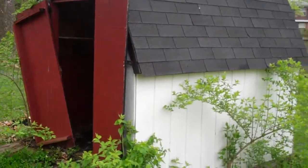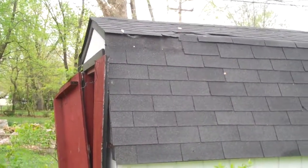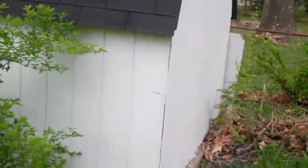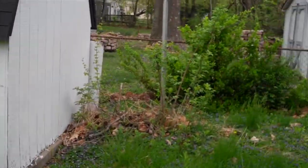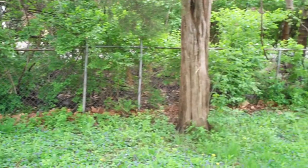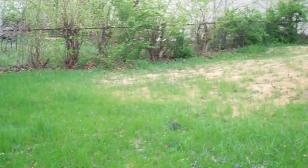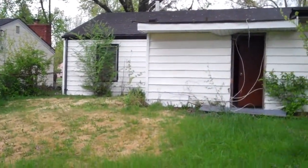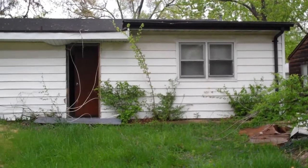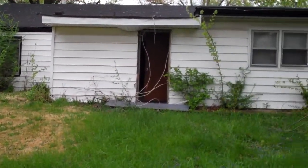The doors look like they need a little bit of work, a little bit of shingle work right there. But overall, the shed looks pretty good. The backyard is fairly large. The back of the house looks pretty good — possibly some gutter work just to make sure everything is operational. All the downspouts look good.